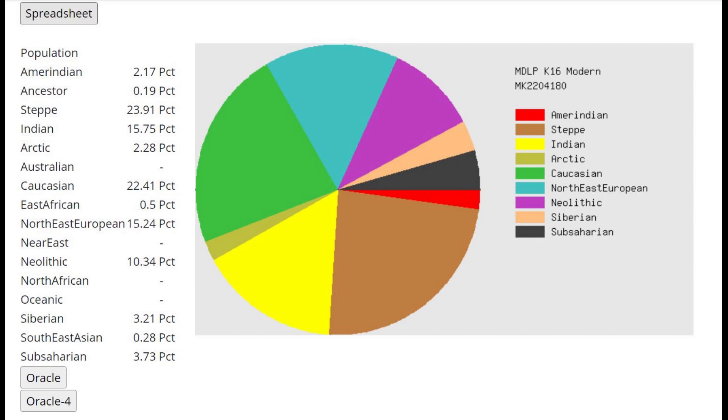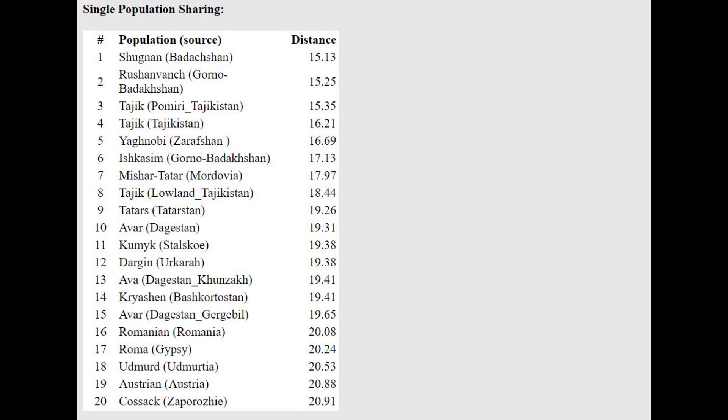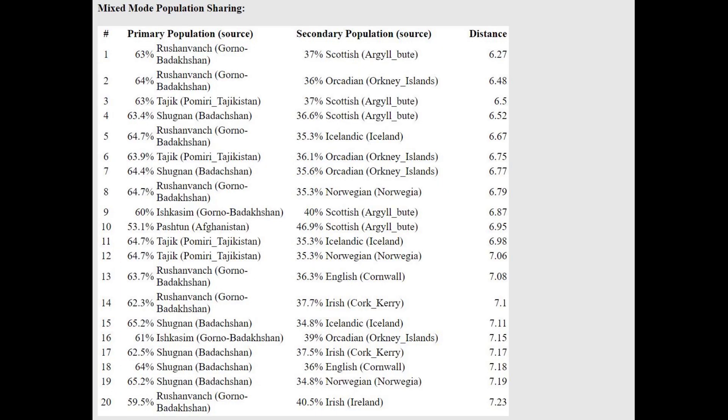This is what he scores with MZLP K16. There is something interesting here — I'm seeing him score 0.2% in an ancestor category. If my memory serves me right, this is the category that the Neanderthal individual I ran through this calculator scored. So maybe this is a little bit of Neanderthal admixture — kind of an interesting piece of trivia. And he's closest to people from Badakshan, modeled as a mixture of Badakshan plus Scottish or Arcadian or Icelandic.